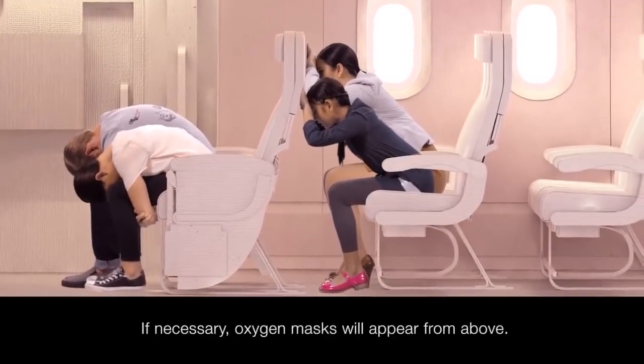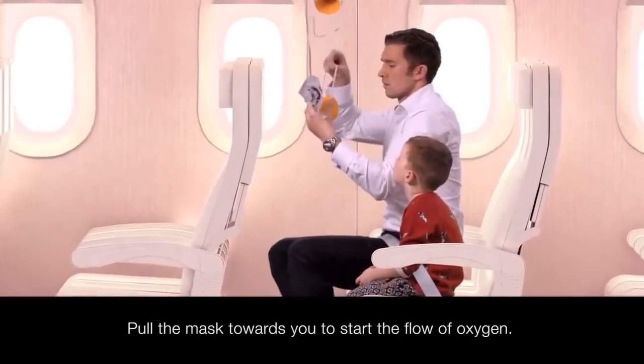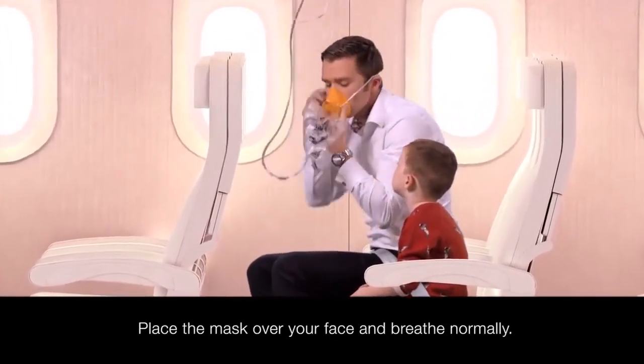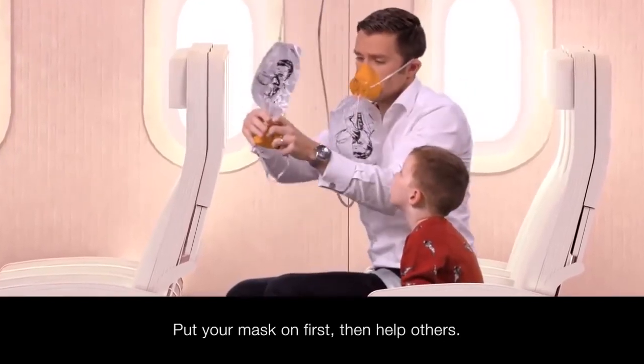If necessary, oxygen masks will appear from above you. Pulling the mask towards you starts the flow of oxygen. Place the mask over your face and breathe normally. Put your mask on first and then help others.